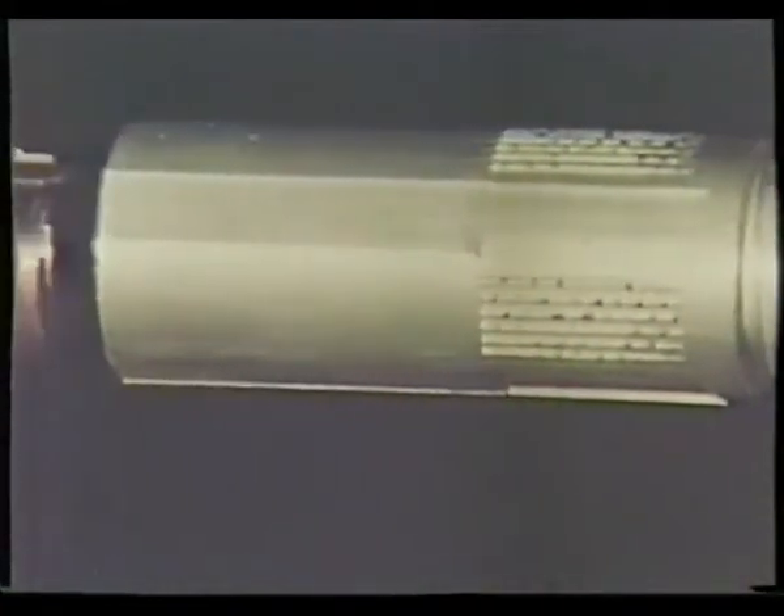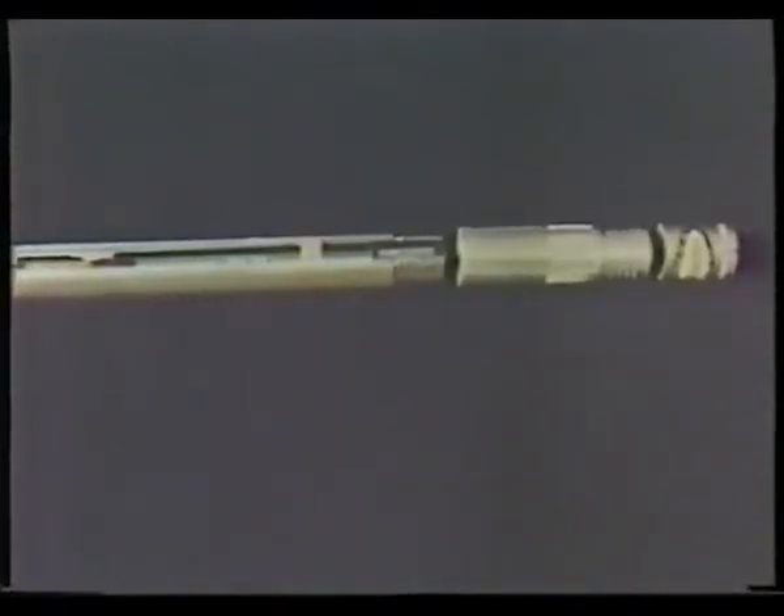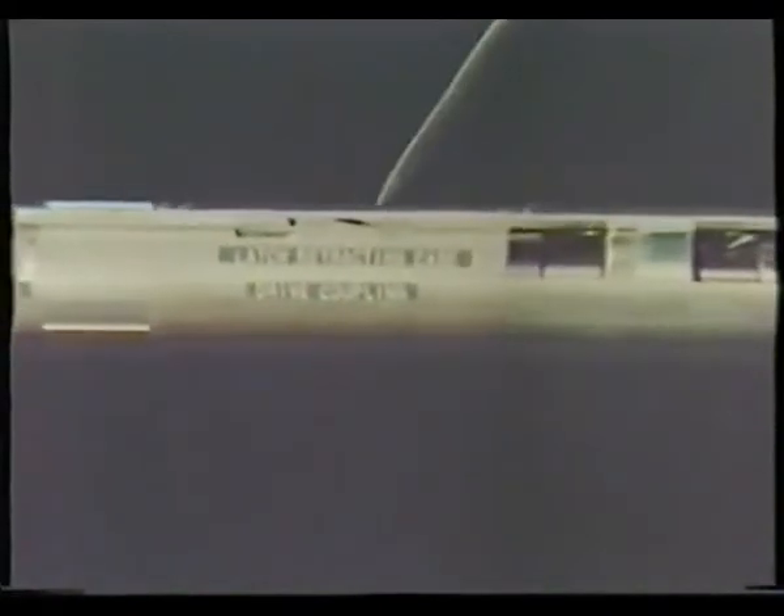This cutaway section of a Longyear Q series core barrel shows the diamond set bit and reamer, and the major components of the core barrel. First comes the core lifter case, plus core lifter, which grasps the core when the inner tube is retrieved. Then the inner tube itself — shortened for this cutaway section, but normally 5, 10, or 15 feet long. The inner tube back end assembly is provided with special rubber shut-off valves to minimise damage to core if a core block occurs. These valves immediately shut off the circulating fluid, signalling that drilling should cease and core be recovered before proceeding. The latch retracting case and latch assembly securely lock the inner tube in place until the time comes to recover it, complete with the core it contains.